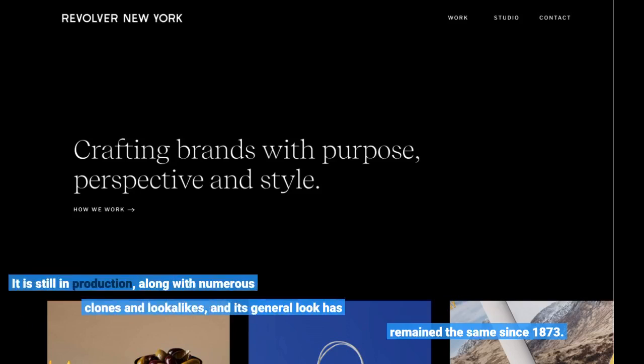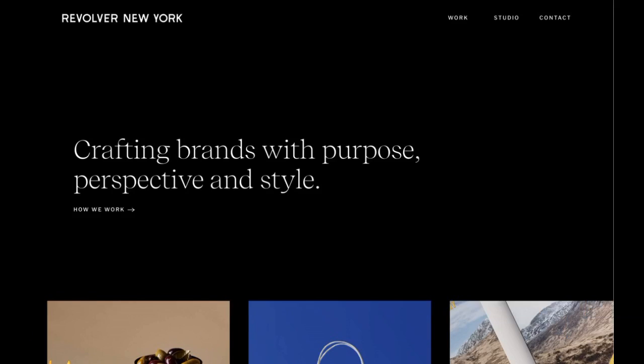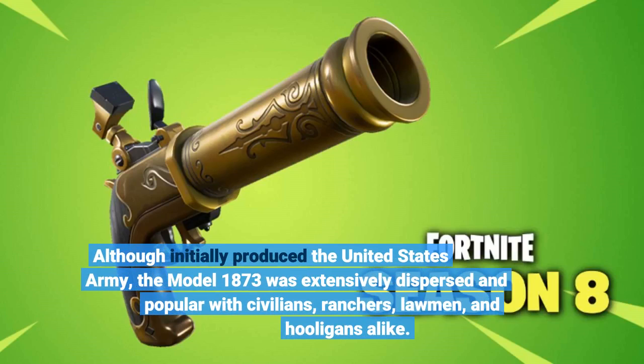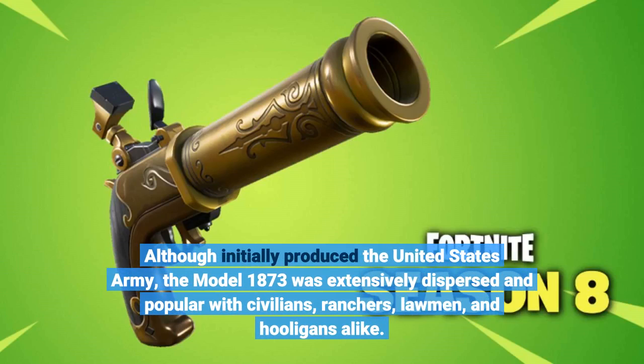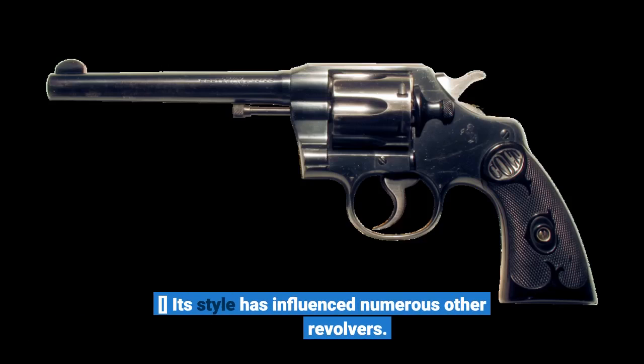It is still in production, along with numerous clones and lookalikes, and its general look has remained the same since 1873. Although initially produced for the United States Army, the Model 1873 was extensively dispersed and popular with civilians, ranchers, lawmen, and hooligans alike. Its style has influenced numerous other revolvers.